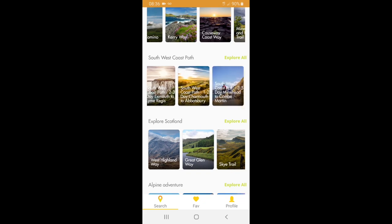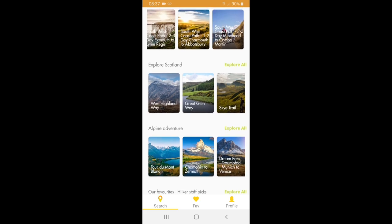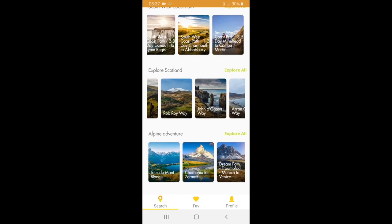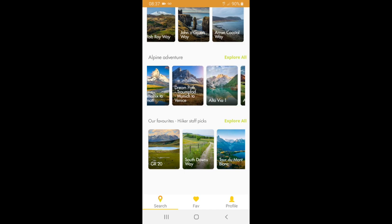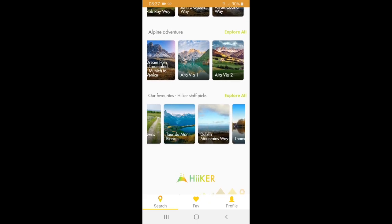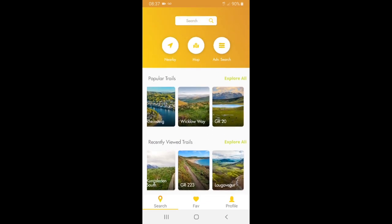They've got the Camino broken down into different stages, which is great. Ireland — they've got all sorts of different Irish trails. Southwest Coastal Path, obviously the longest trail in the United Kingdom at 630 miles — rather than one massive page they've broken that down into stages, because most people tend to walk it in different legs. Scotland — I can tick off the West Highland Way, the Great Glen Way, Isle of Skye is on the list, Rob Roy Way pretty soon.